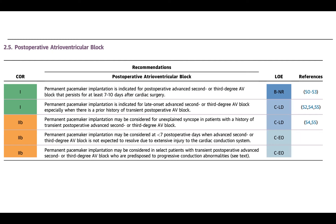These are all 2B indications where basically it would not be recommended. Permanent pacemaker implantation may be considered for unexplained syncope in patients with a history of transient post-operative advanced second or third degree AV block — basically saying you can do it, but most of the time it is not indicated. Permanent pacemaker implantation may also be considered at less than seven post-operative days when advanced second or third degree AV block is not expected to resolve due to extensive injury to the cardiac conduction system.